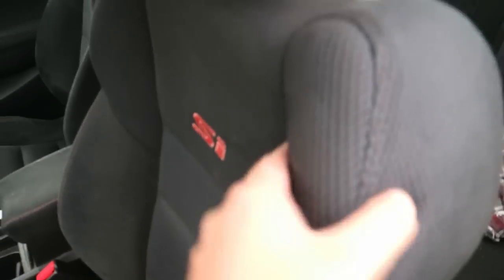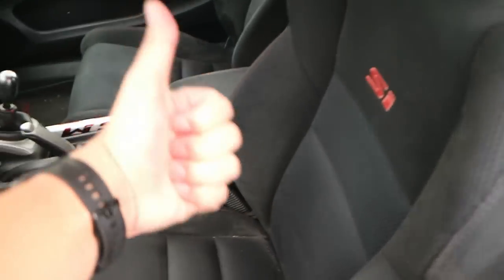Starting with the interior, the bucket seats are very nice. They have aggressive side bolsters but they are very, very soft and comfortable. They hold you in really well and they're probably the best seats I've ever owned in a car.